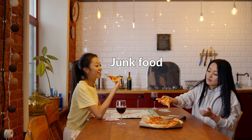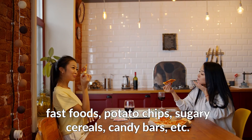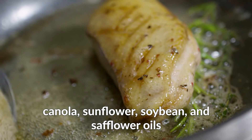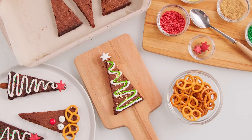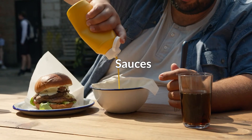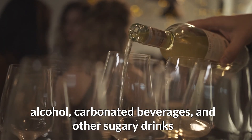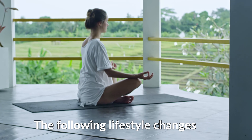Also avoid snack foods like crackers, muesli bars, popcorn, and pretzels; junk food such as fast foods, potato chips, sugary cereals, and candy bars; dairy products like milk, cheeses, and ice cream; refined oils such as canola, sunflower, soybean, and safflower oils; artificial sweeteners like aspartame, sucralose, and saccharin; sauces like salad dressings, soy sauce, teriyaki, and hoisin sauce; and beverages like alcohol, carbonated beverages, and other sugary drinks.